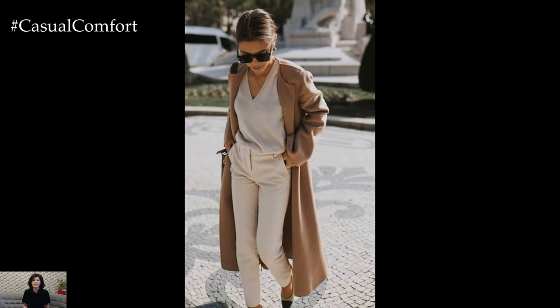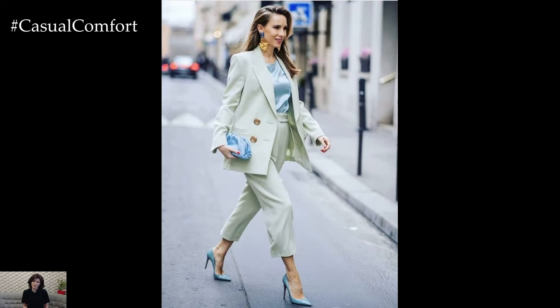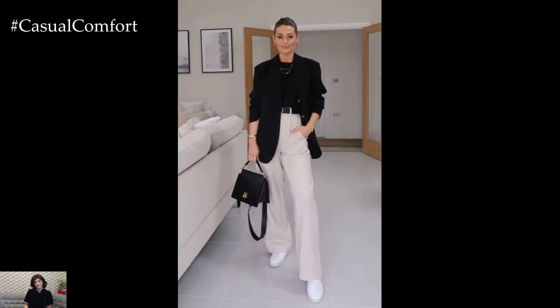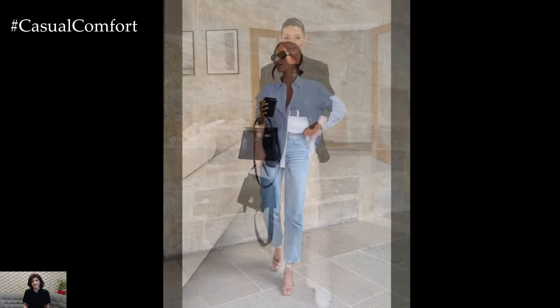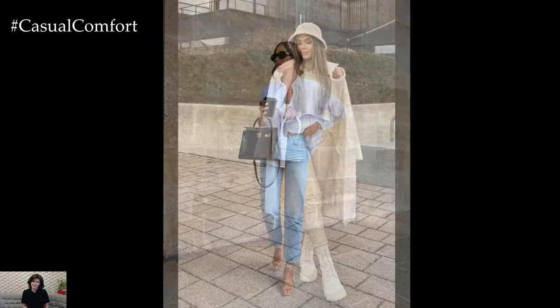For a laid-back yet polished look, consider pairing a flowy blouse or lightweight knit top with high-waisted jeans or trousers. Tuck the top into the waistband for a sleek and streamlined silhouette, and add a statement belt to cinch the waist and add visual interest. Complete the look with casual yet chic footwear such as loafers, espadrilles, or sneakers for a touch of relaxed elegance.